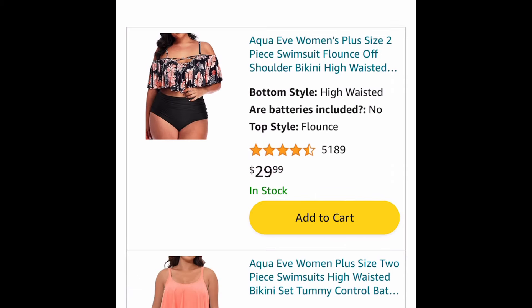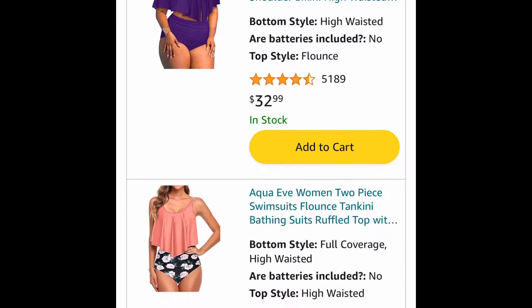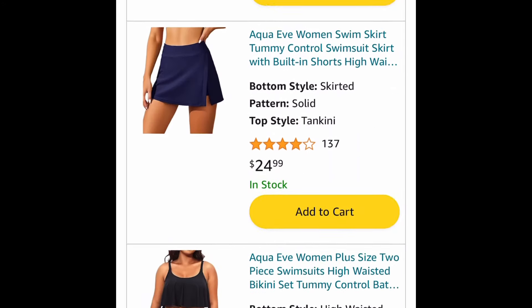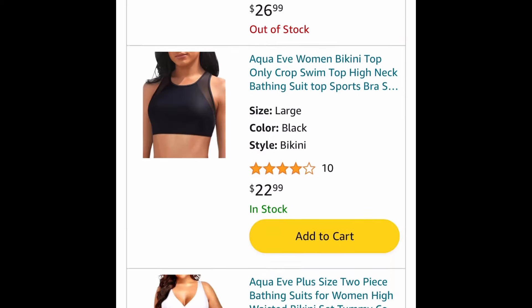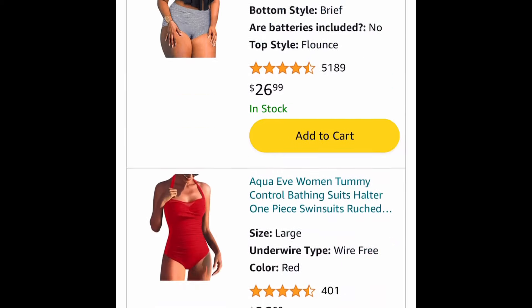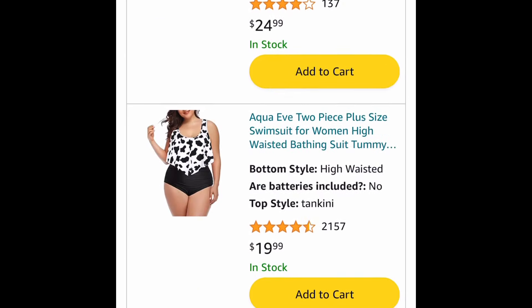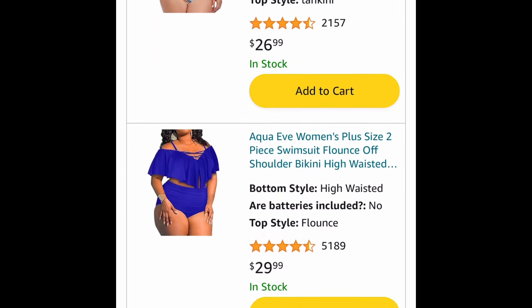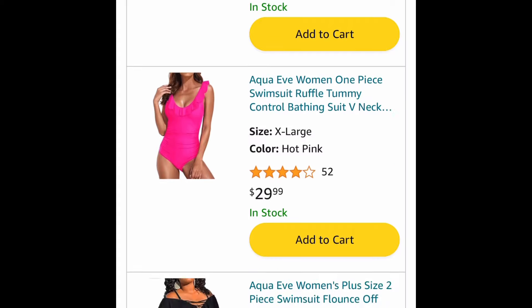Moving on to swimsuits — before we know it, summer will be here. So many options and they have plus sizes available as well. When you open the link you can choose: they have tankinis, one-piece swimsuits and more, so definitely check out this link. With this code you will be saving 40% regardless.